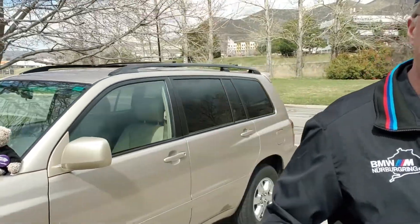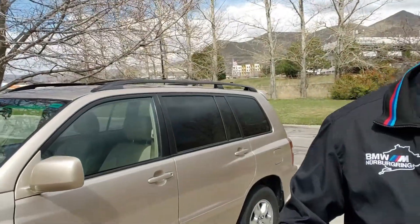Hello, everyone. Jeff and Jay here with another edition of Jay's Big Adventure. Jay's the fuzzy one. And today we're going to look at this 2004 Toyota Highlander to see whether it's a good candidate to flip.